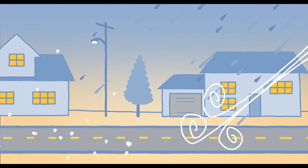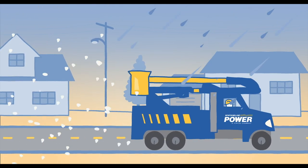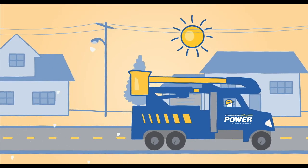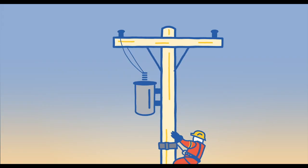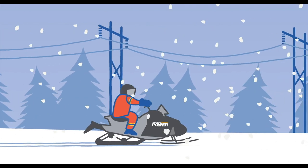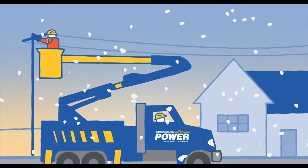If something happens to the electricity system, you know Newfoundland Power will be there to fix it — no matter what the weather, day or night. Teams are located all across the island so they can respond quickly when you need them most. They climb poles, patrol power lines, and work hard to get customers back on as quickly and as safely as possible.